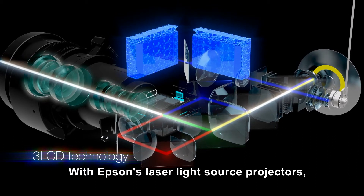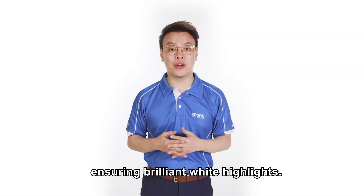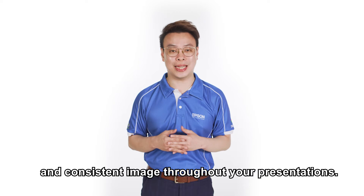With Epson's laser light source projectors, the blue and yellow light beams are combined precisely using the advanced optical engine, ensuring brilliant white highlights. Using Epson's 3-LCD laser projector will assure brilliant and consistent image throughout your presentations.